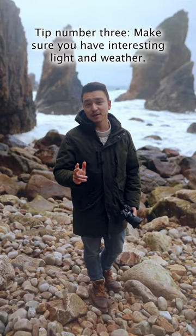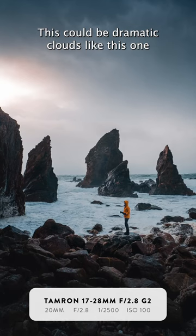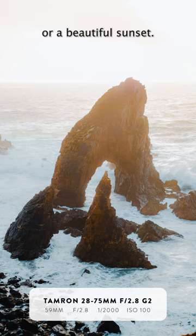Tip number three: make sure you have interesting light and weather. This could be dramatic clouds like this one or a beautiful sunset.